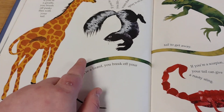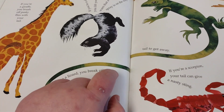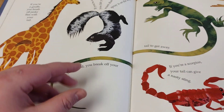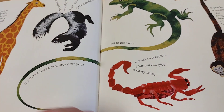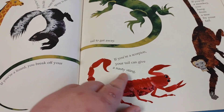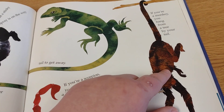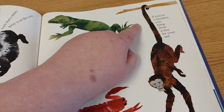Gross. If you're a lizard, you can actually break off your tail to get away from predators. It keeps moving. The predators get confused. If you're a scorpion, your tail can get a nasty sting. And if you're a monkey, you can even hang from a tree by your tail.